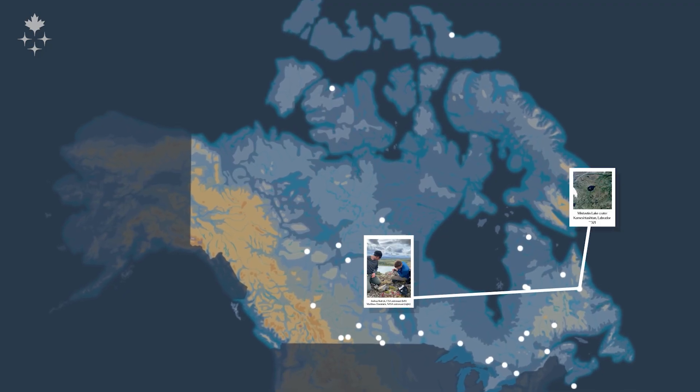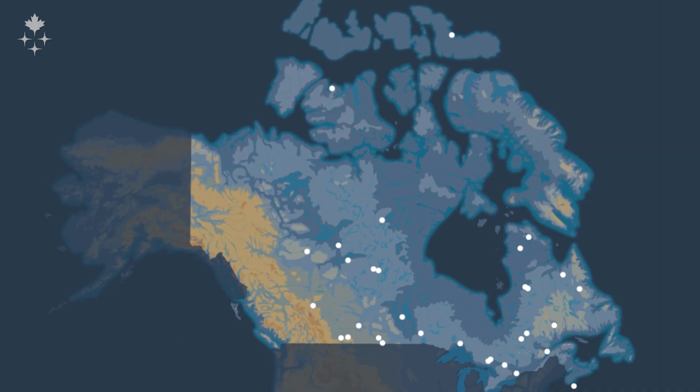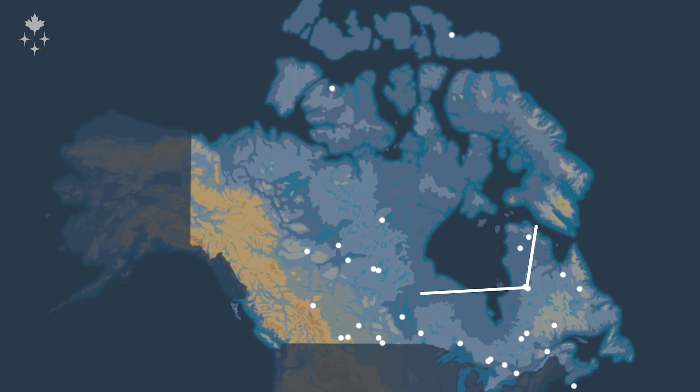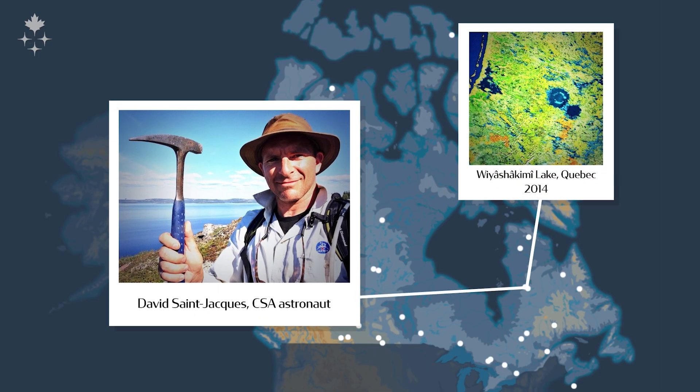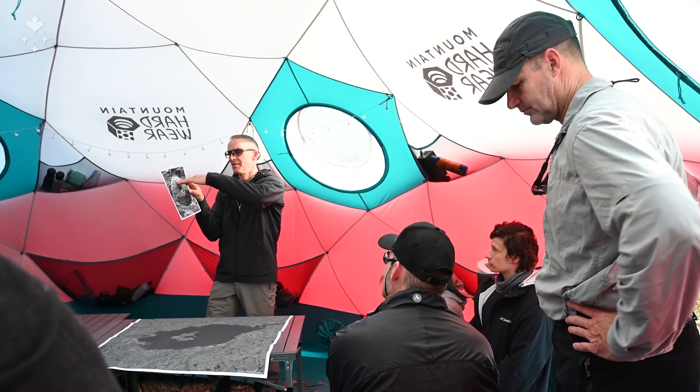I've had, and others have had, Canadian astronauts over the past decade out on various field expeditions to northern regions primarily. I've had Canadian astronauts Jeremy Hanson and David St. Jacques out with me on a number of occasions to various meteorite impact craters all over Canada. My hope is that we've laid the foundation here with this expedition for future missions and expeditions.